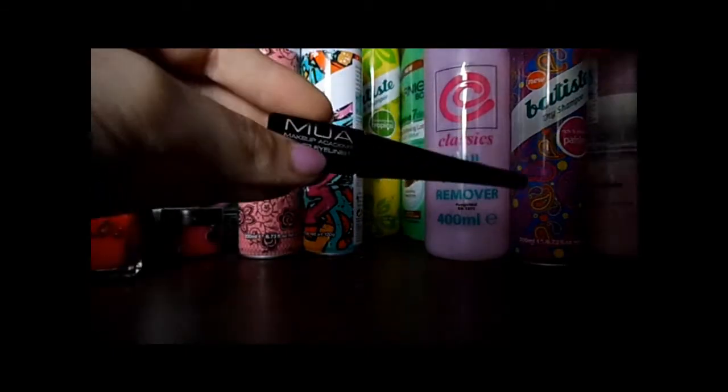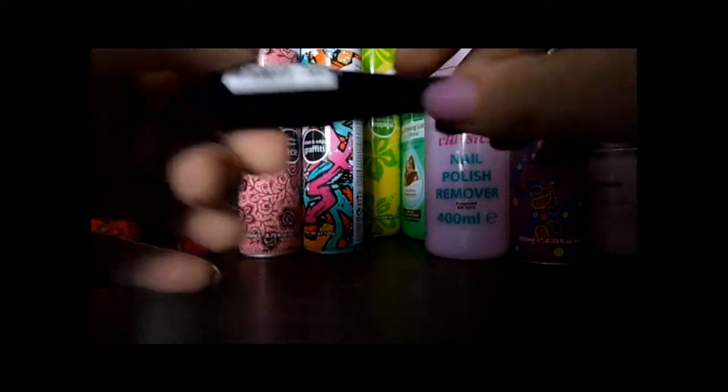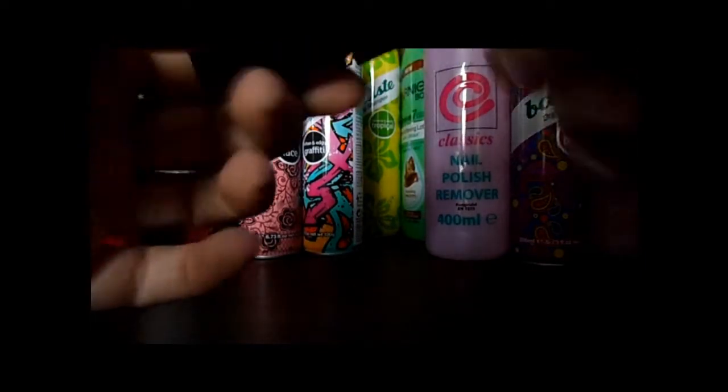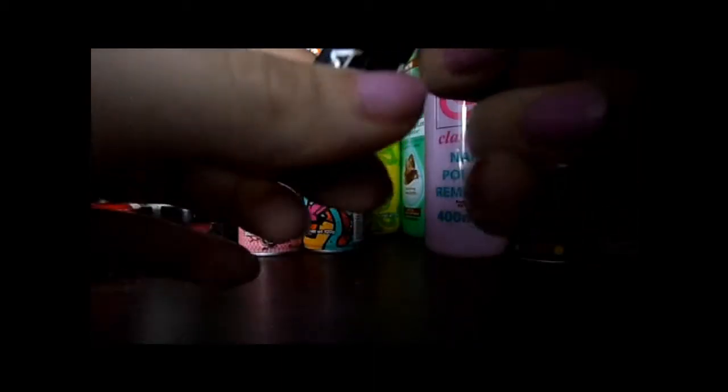Back onto eye stuff. This is just the MUA Makeup Academy liquid liner and it's in shade 5. I hated this stuff - I just hated the brush and it was just so awkward to apply. I hated it and it just flaked off after about an hour, so I'm so glad that's finally used up.